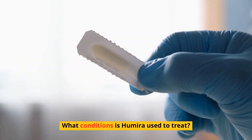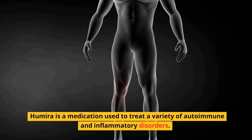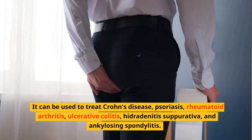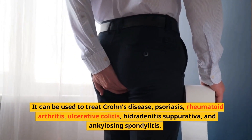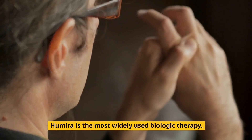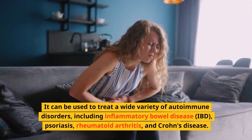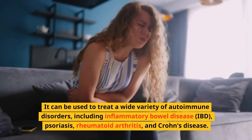What conditions is Humira used to treat? Humira is used to treat a variety of autoimmune and inflammatory disorders, including Crohn's disease, psoriasis, rheumatoid arthritis, ulcerative colitis, hidradenitis suppurativa, and ankylosing spondylitis. It is the most widely used biologic therapy and can also treat inflammatory bowel disease (IBD).